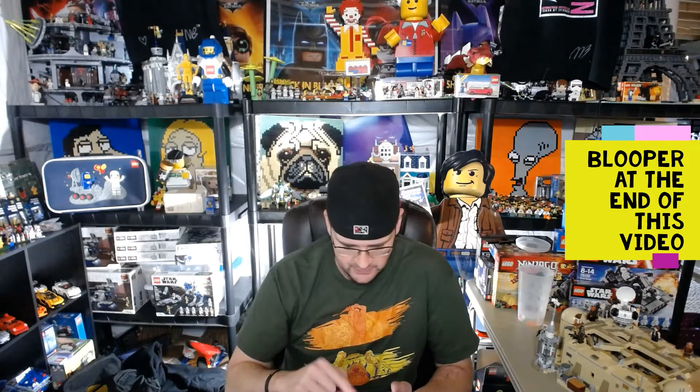Hopefully everybody out there had an amazing weekend. Happy, healthy, and safe. You guys are ready to take on Monday, crush Monday, and blow through the rest of the week so you can get to Friday and win more Lego — or the chance to win more Lego from Fickenbricks. Thank you everybody for the continued support. I really do appreciate each and every one of my subscribers; you all hold a special place in my heart.